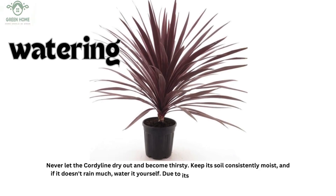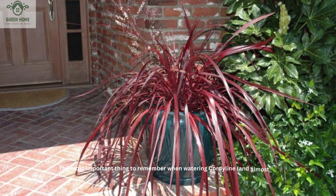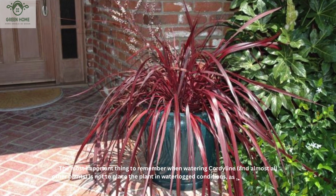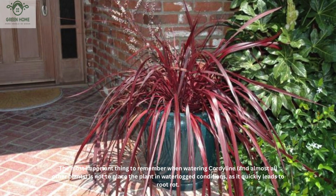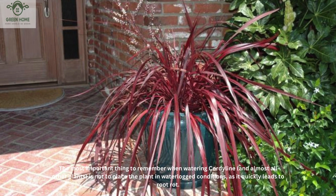Never let the cordyline dry out and become thirsty. Keep its soil consistently moist, and if it doesn't rain much, water it yourself. Due to its water needs, the soil for cordyline should have good drainage. The most important thing to remember when watering cordyline and almost all other plants is not to place the plant in waterlogged conditions, as it quickly leads to root rot.